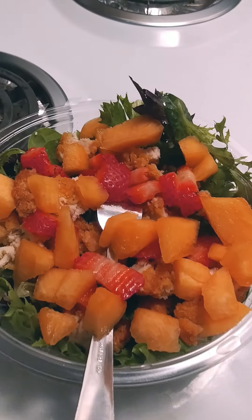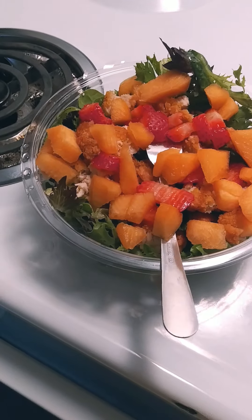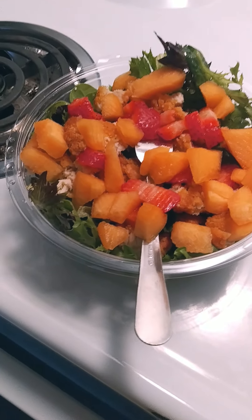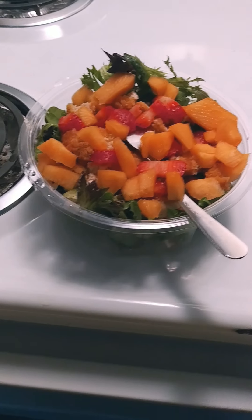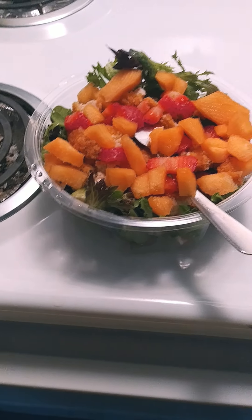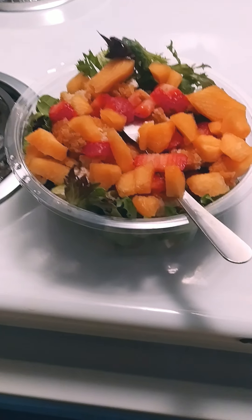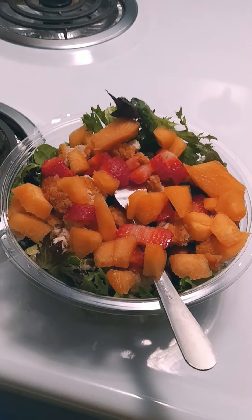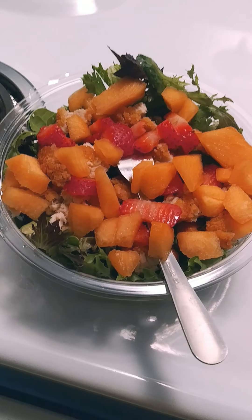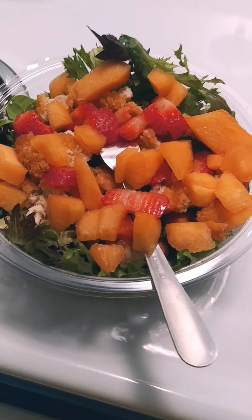I'm just experimenting with different flavors, but thanks to Jason from Costco — he used to always bring in this fabulous summer salad. So for breakfast, it's early, it's fresh. It has nuts, cranberries, feta, cantaloupe, strawberries, and chicken. This is a really good salad.